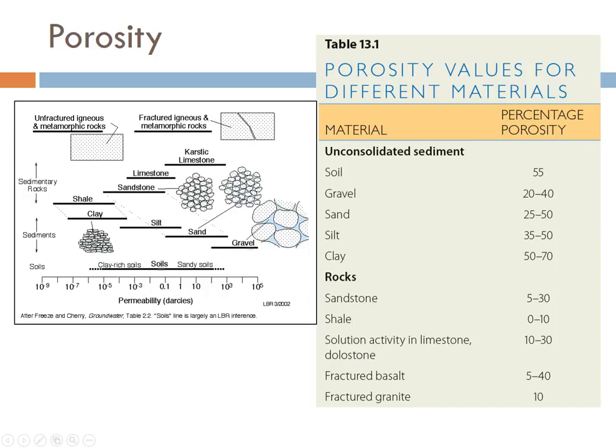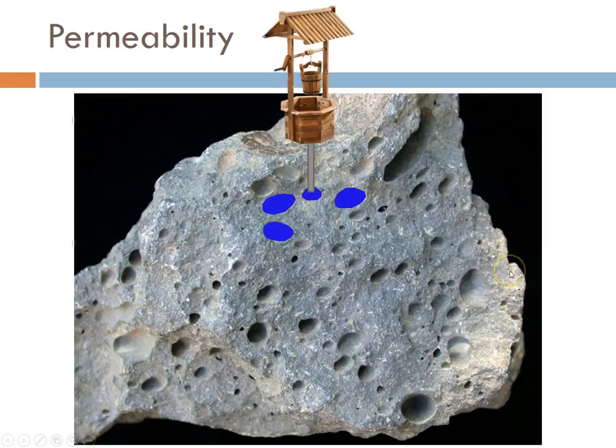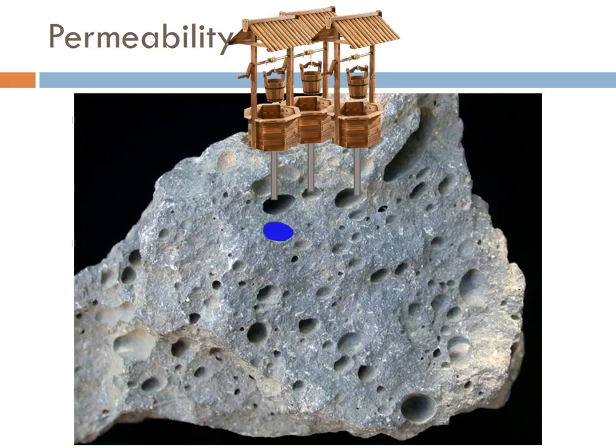Not just porosity matters, but also how easily the water flows from one spot to the next. Here is a vesicular basalt — lots of holes, good porosity. So let's imagine these holes are full of water and we're going to use them to extract groundwater. You put in a well and start pumping — that water is gone, and you've got a big empty hole. To get more groundwater, you build another well, pump that one, and then run out again. This is not working very well.